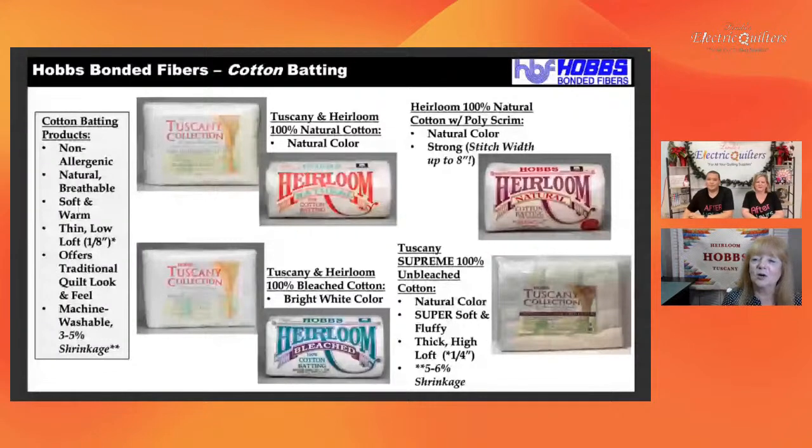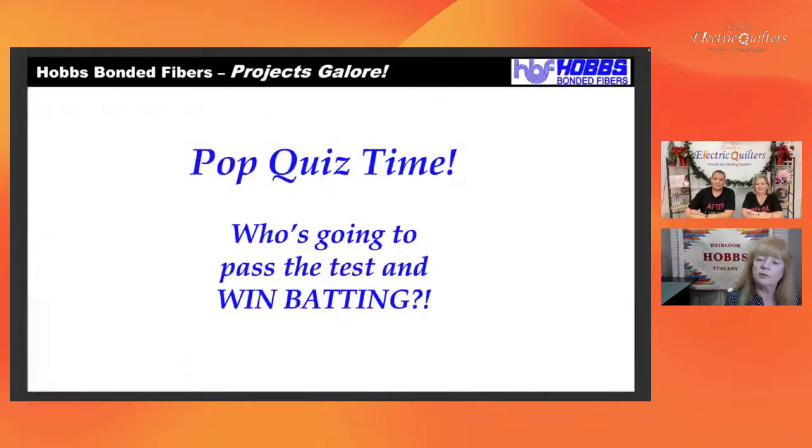Here is our first pop quiz: What battings are recommended for kids and baby quilts? Remember to take the little survey that Corey's provided — we are going to award batting based on correct answers, doing a random drawing from all correct responses and sending you that batting. Make sure you participate. That was your first chance to win some batting.